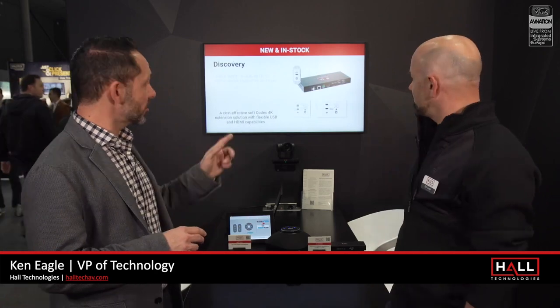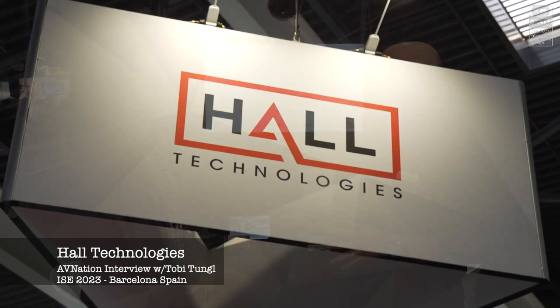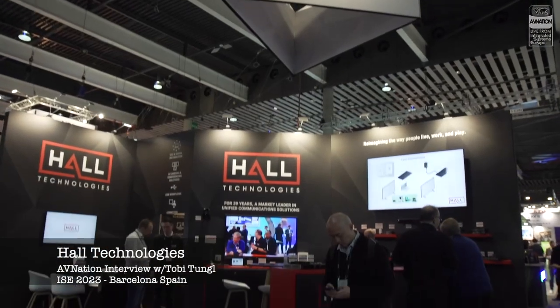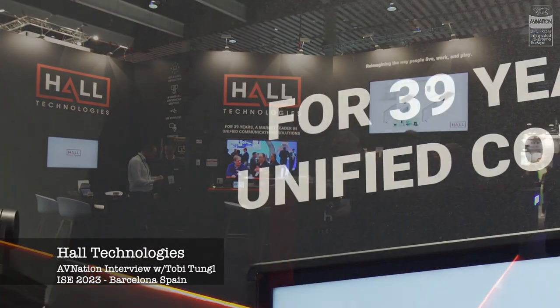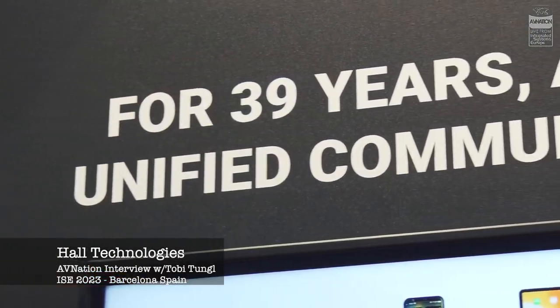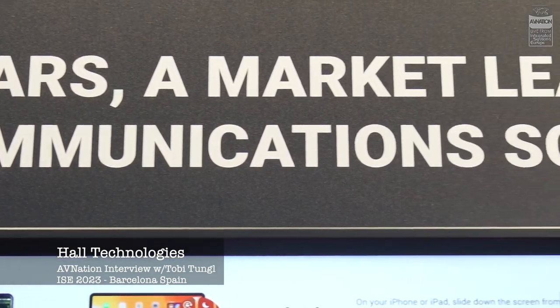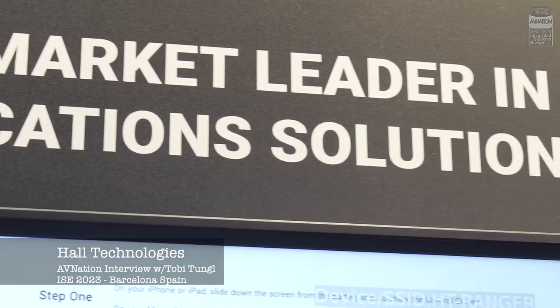You've got some really cool solutions here today. The one behind us is the first one. But before we dive into that, this is your first show as the rebranded Hall Technologies. We've done some shows as Hall Technologies — we used to be called Hall Research, been around for 39 years. But over the past couple of years we came out as Hall Technologies and explained how we're changing, how our name's changing, how our go-to-market and our product strategy is changing.